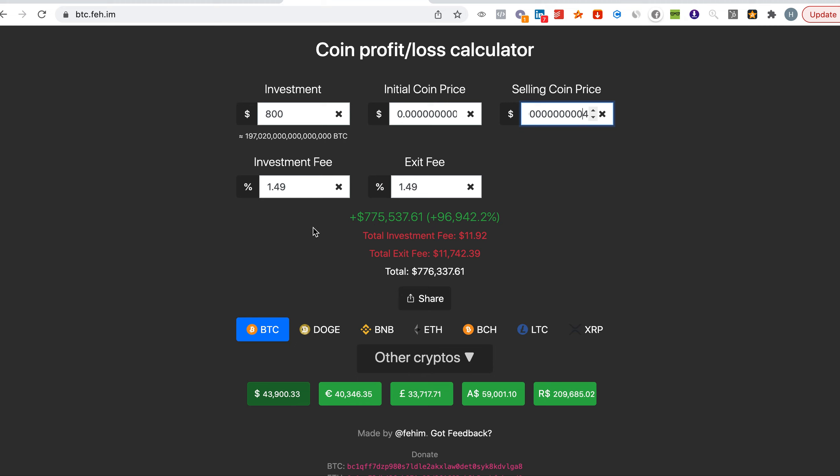Let's say you put in only $300 — that becomes around $290,000. Or if you put in just $50, that becomes nearly $48,000. You can see how things can go crazy with crypto.